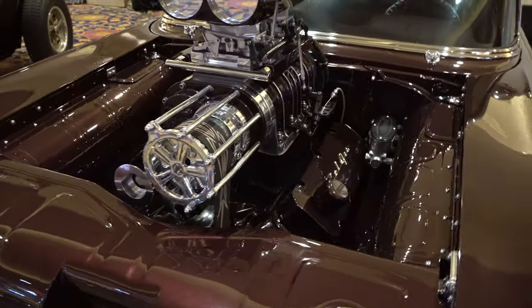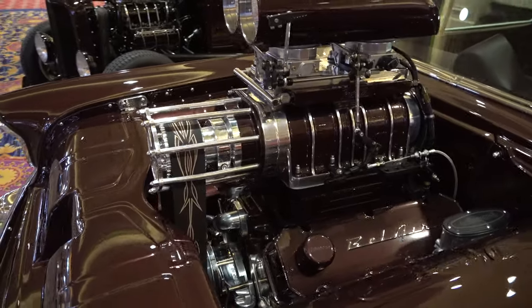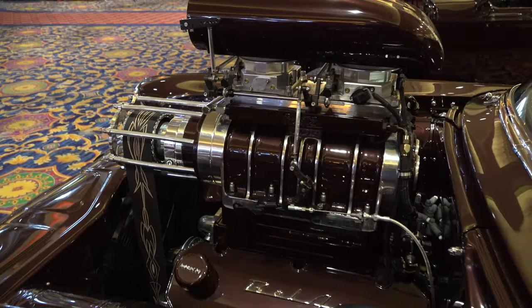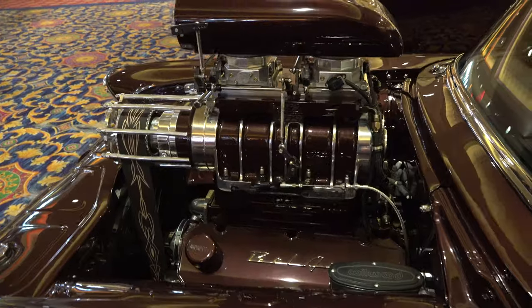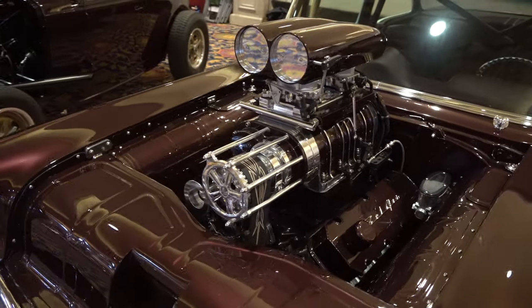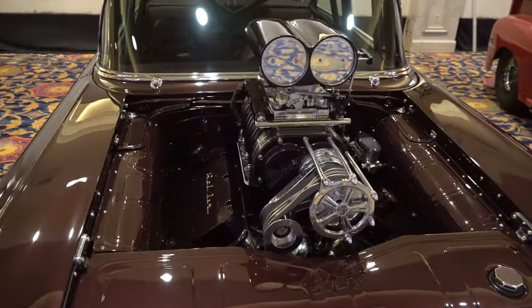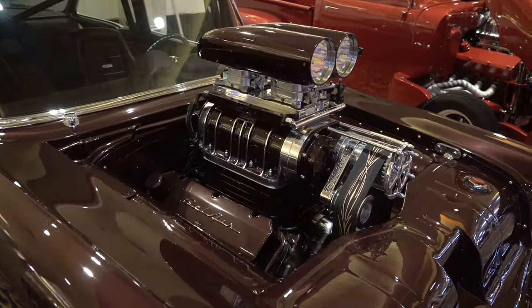How sweet is that? 540 big block, 671 blower, 933 horsepower to the wheels. Color-coded to the rest of the car — like how they put the Bel Air script on the valve cover. I think that looks nice. I like the paneling work they did around it. I didn't see a hood; if they had a hood I didn't see it, but I don't think it needs one. I think it looks finished and looks good.